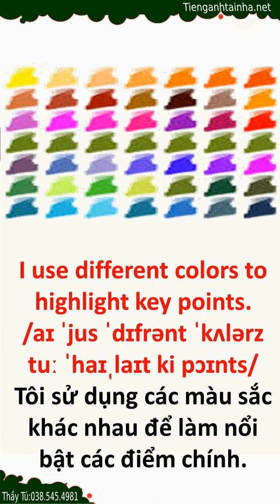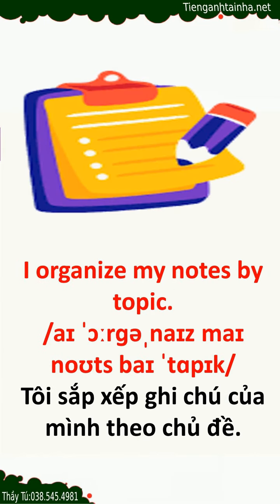I use different colors to highlight key points. I organize my notes by topic.